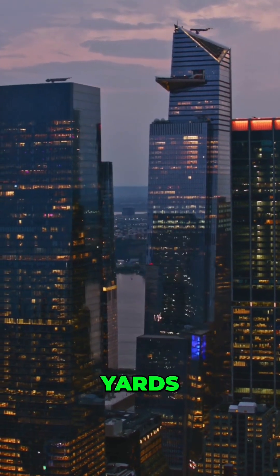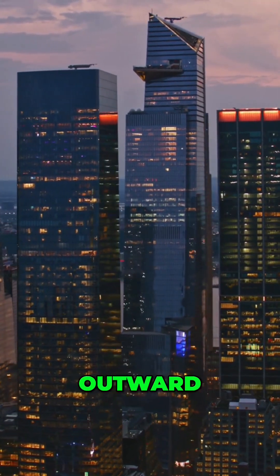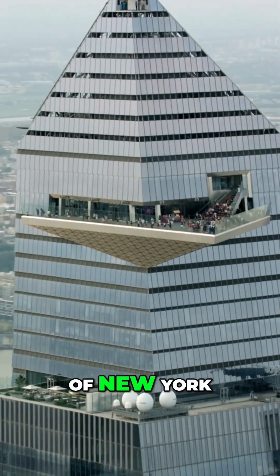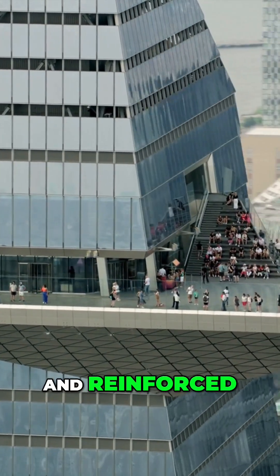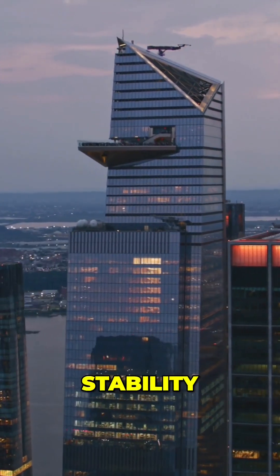The Edge skyscraper at Hudson Yards in New York City features a unique cantilever design that extends outward, creating an open-air observation deck with unparalleled views of New York City. Engineers developed a robust structural system using high-strength steel and reinforced concrete to support the cantilevered platform and ensure its stability.